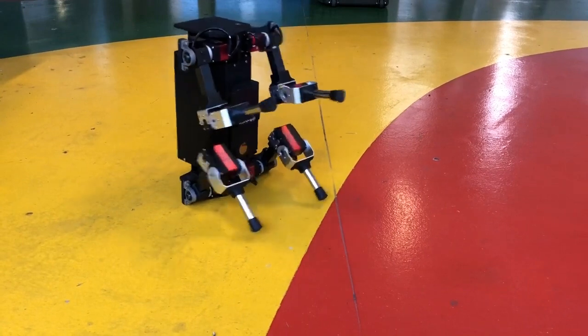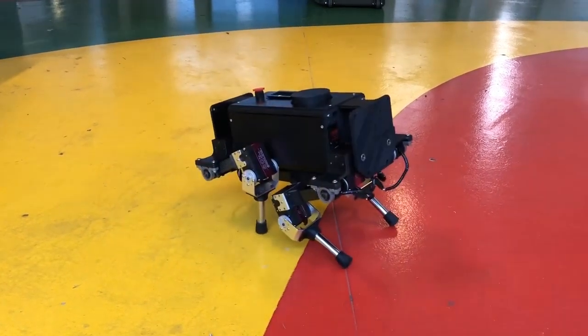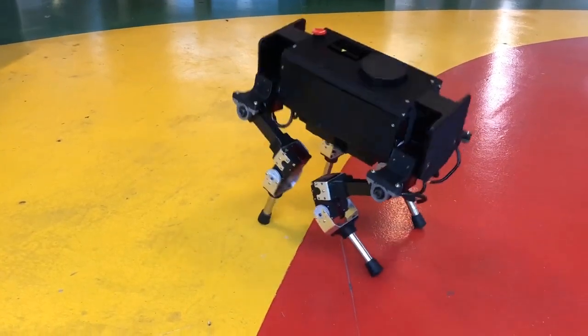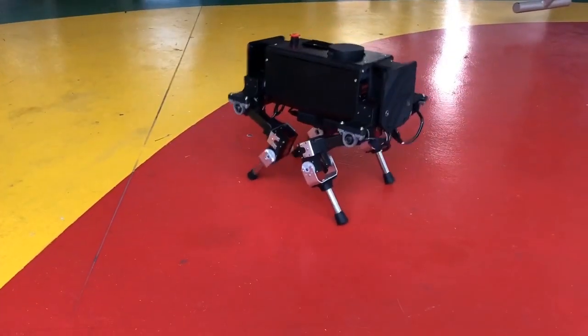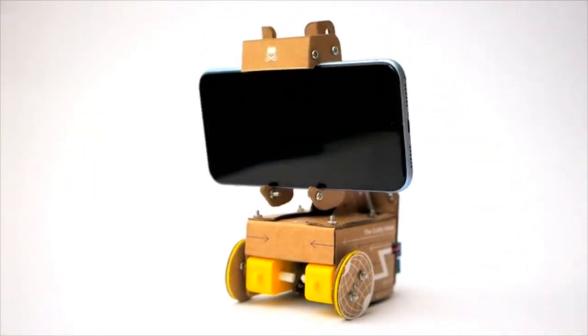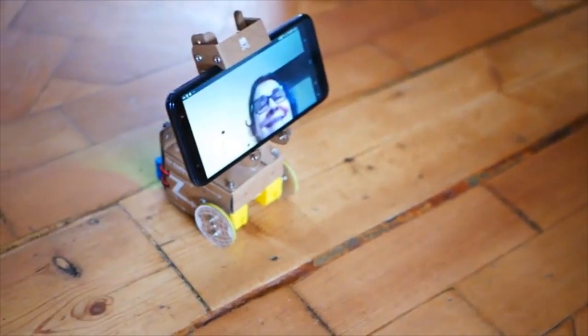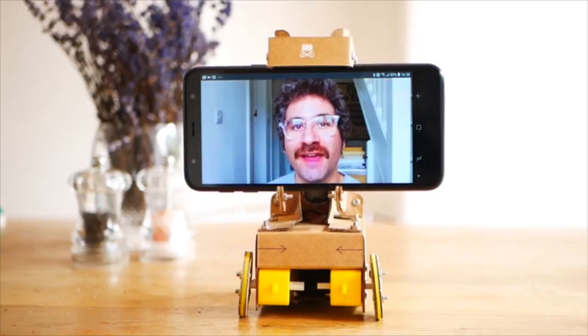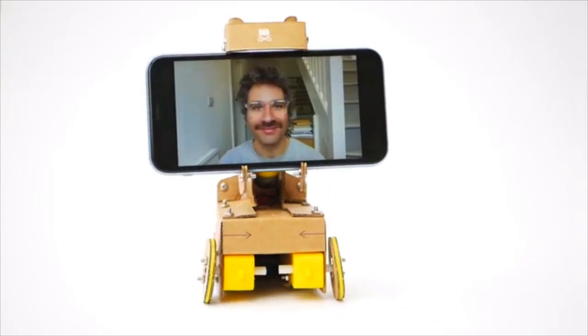YouTube user Grass Jelly uploaded a video of their Champ Mini Quadruped robot. This little thing is open source and based on the larger MIT Cheetah robot; more info is on the project's GitHub page. Another little robot recently launched on Kickstarter: the Smarty Presence by Ross Atkin is a little cardboard robot which turns a smartphone into a low-cost remote telepresence robot. That's pretty cool.